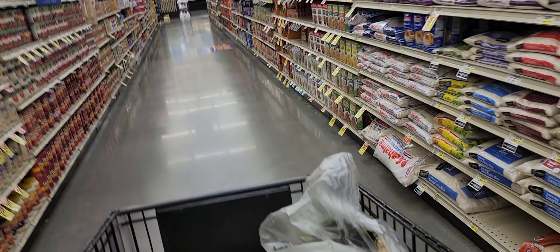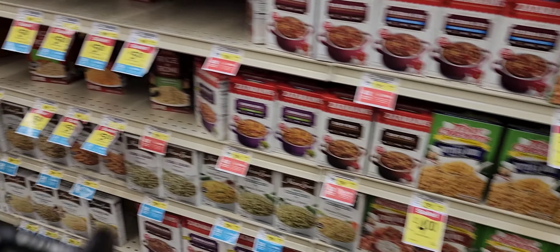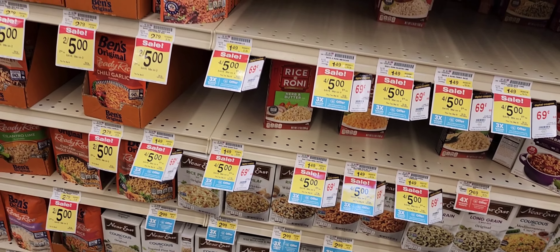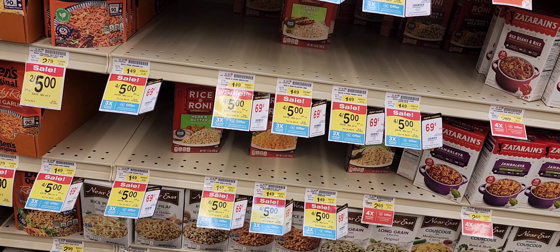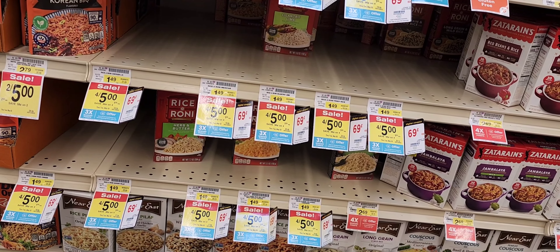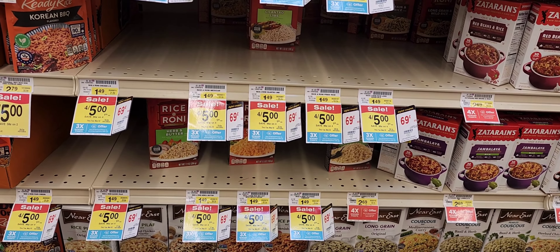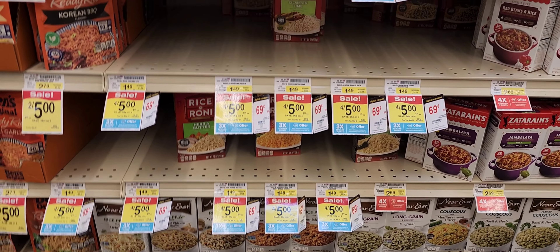The Rice-a-Roni is on sale — they're 69 cents each with a digital coupon. And then I have a $1.25 off two, for a total of six boxes. So I think I'm probably gonna get the full 12 boxes and see what happens.